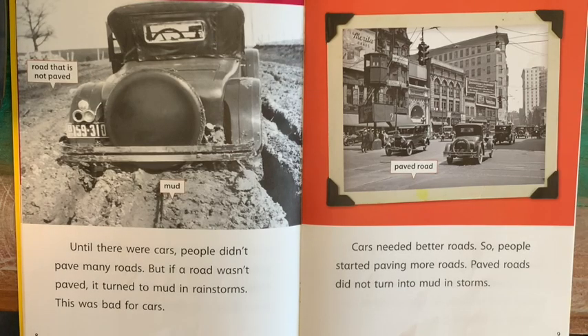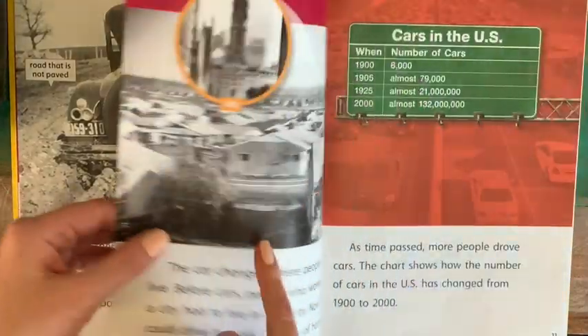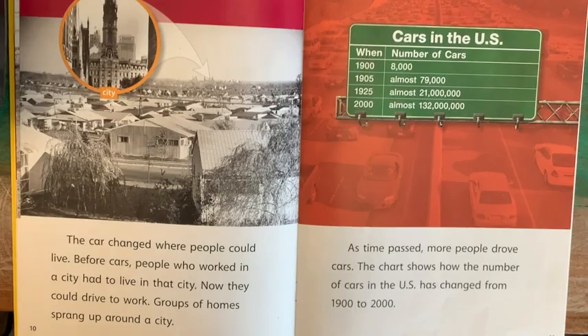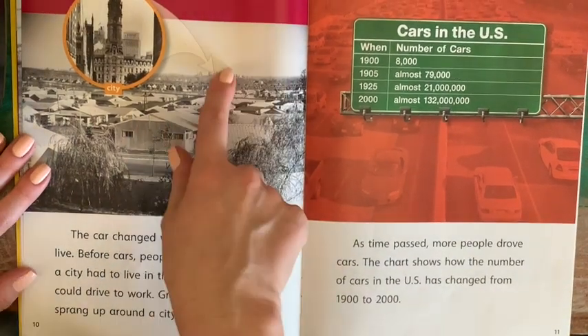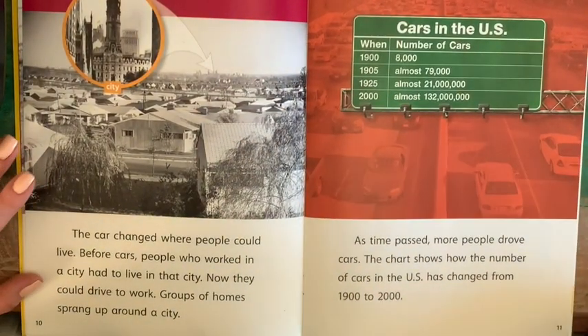This is an example of an early paved road. And if you think about the streets that we have in Lucerne Valley, most of those are paved, but some of them are still not. The car changed where people could live. Before cars, people who worked in a city had to live in that city. Now they could drive to work. Groups of homes sprang up around a city — instead of living inside the city, they could live outside of it, because cars helped them go longer distances much quicker.